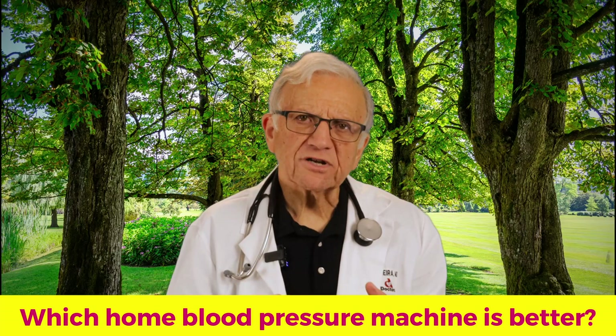Which home blood pressure machine is better? We'll address that topic in the next video. Remember — your health is your most precious asset. Take control. See you in the next video. Take care.